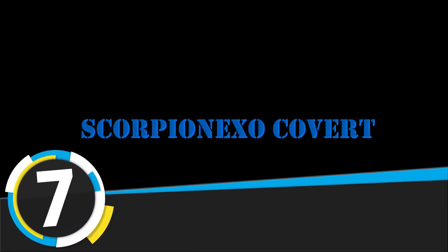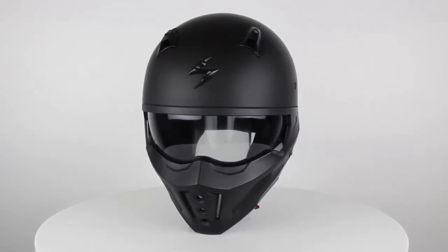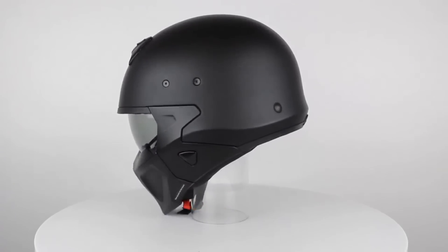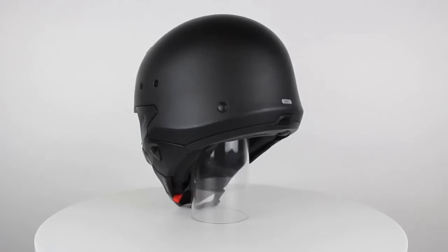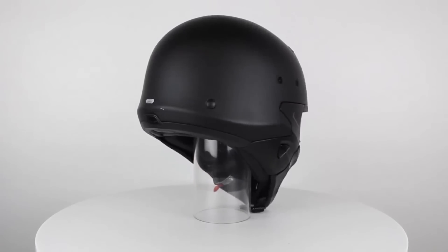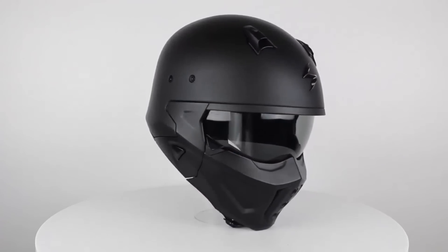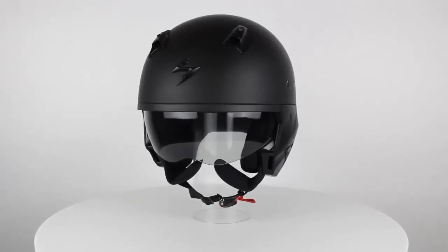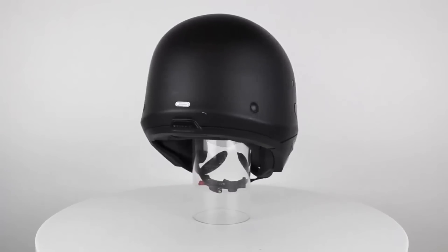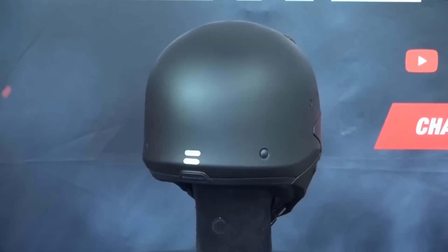Our number 7 is the Scorpion XO Covert Unisex Helmet, undoubtedly the first of its kind to be granted a US design patent. This radical masterpiece can be converted to work with any bike. Developed by Scorpion, the polycarbonate shell is engineered to reduce weight and disperse impact. It is also designed with a retractable tinted sun visor that instantly eases eye strain in varying light conditions and is anti-fog coated. This helmet keeps you cool and dry, with a liner that is easily removable and washable.